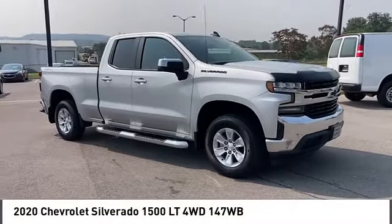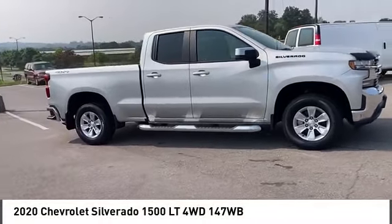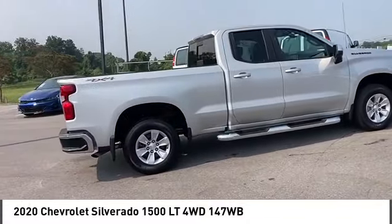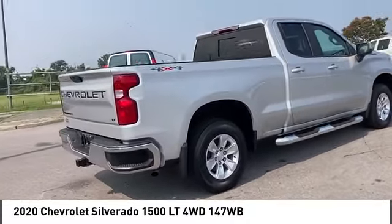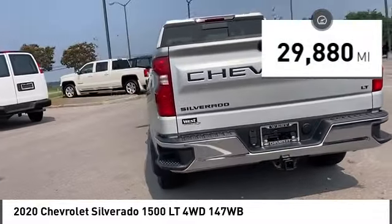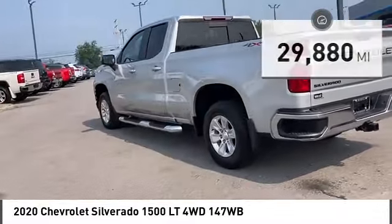You are going to love the 2020 Silverado 1500. The Chevy Silverado 1500 has the lowest cost of ownership of any full-size pickup. This vehicle has less than 30,000 miles. Here are some of this vehicle's great options.